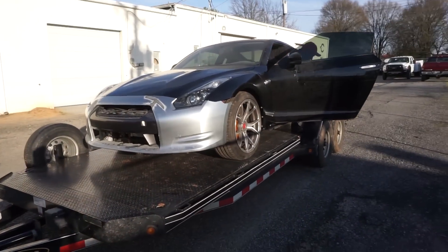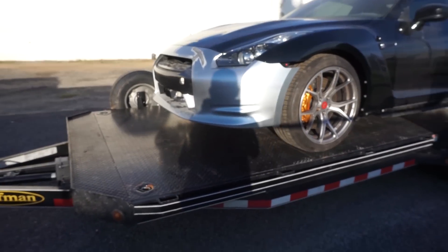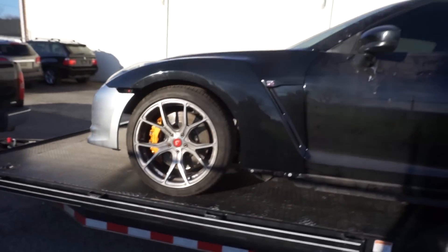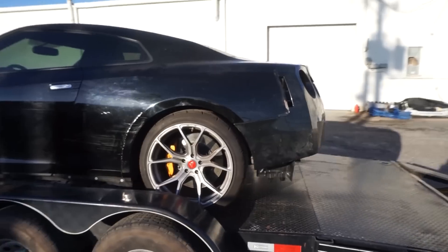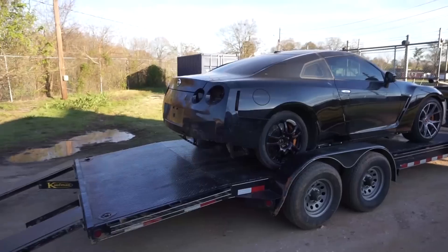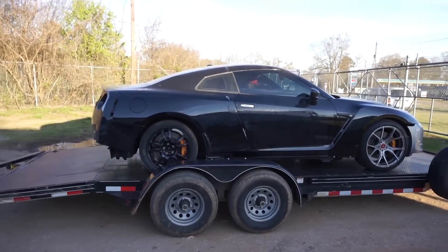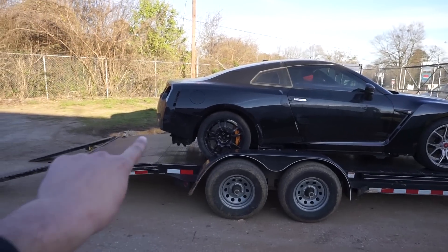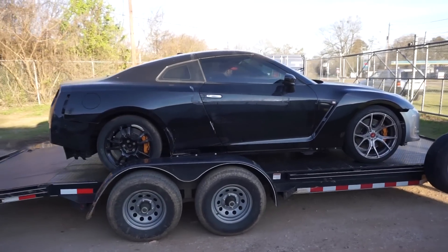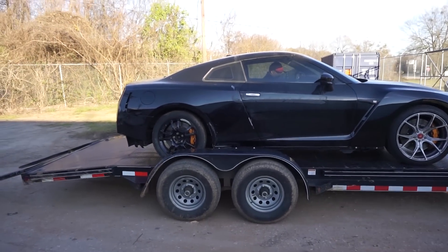We got this thing loaded on. Man, this thing looks like a regular old Nissan with the bumper — looks like a Maxima with half the bumper missing, just the lip kit. We're going to strap this baby down and take it back to the shop. Alright, we are back and we have to get this thing unloaded. It almost looks like a drift car without half the rear bumper. It doesn't have a catback at the moment so it sounds a little crazy.